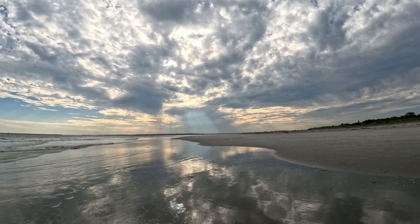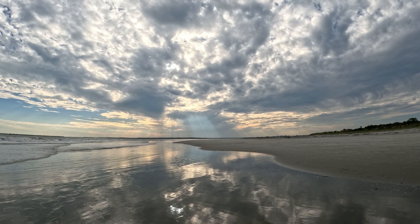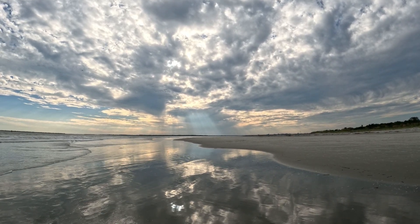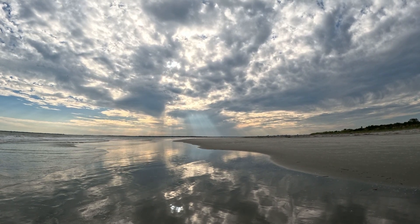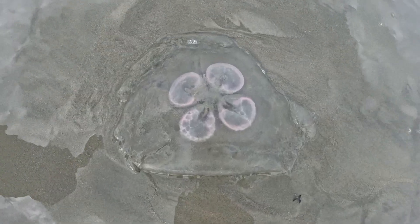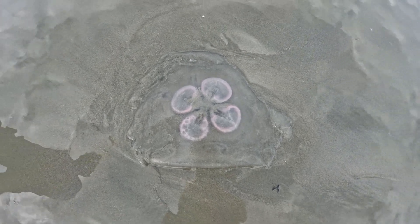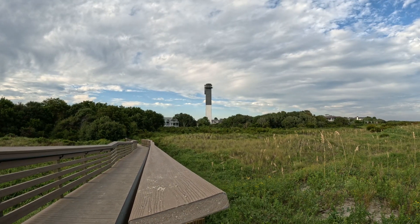I turned around and I saw the rays coming through the clouds. Isn't that pretty? You can see the clouds reflected in the wet sand here — it's so nice. Big jellyfish there — I don't want to get stung by you.